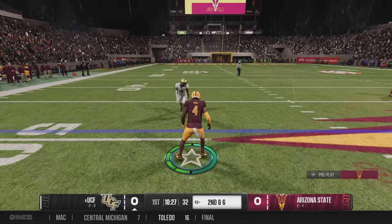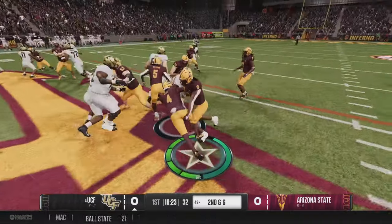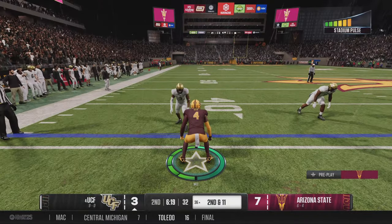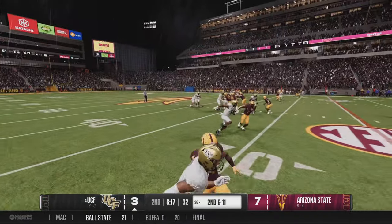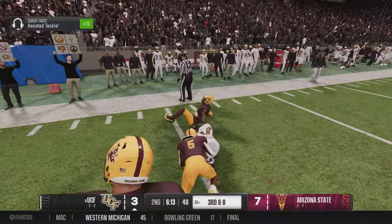Second down, quarterback looks downfield to make this throw — he wants to be able to pick up enough yards for a first down. This guy has the ability to flex him out; he shows his versatility and what he can do from that slot position.